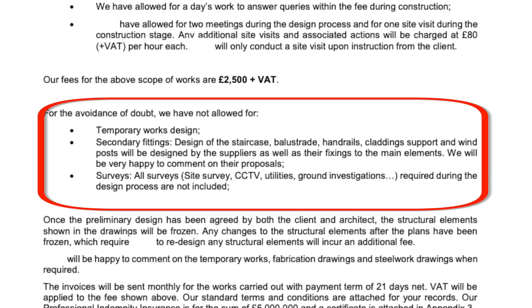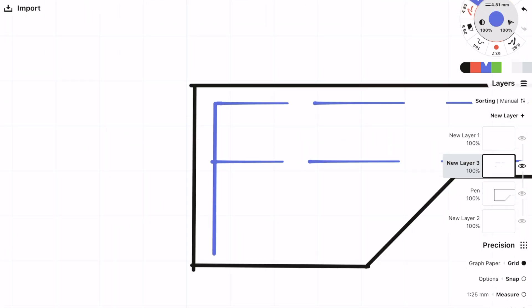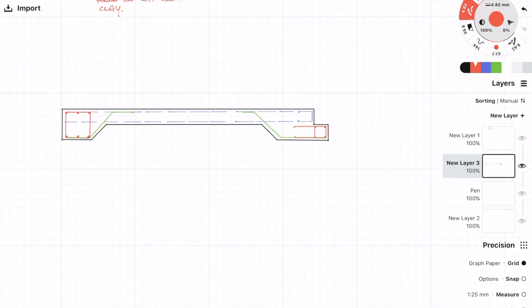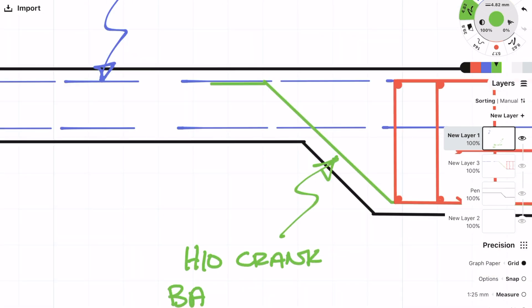It's also a good opportunity to explain to them what they're not going to be getting for the price. An example of this would be temporary works — generally I wouldn't be offering temporary works design as part of my service. I can do it, but it's not something I'd typically do. I can exclude it from my original price, but if they want me to do it I can charge an additional fee for it later. Another common service which is quite often excluded from the original quote is reinforcement detailing. It's very common that reinforcement detailing is done by the main structural engineer, but because so much can change from the early concept stage to the final design, you don't want to lock in a reinforcement price at the early stage without knowing exactly what's being designed. By offering it as an additional service for later, the client can opt to choose you to do it.